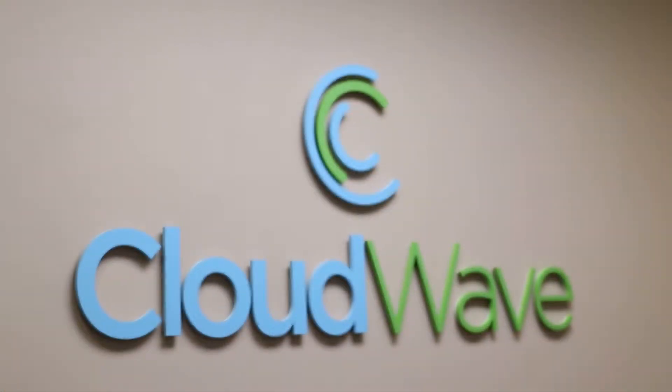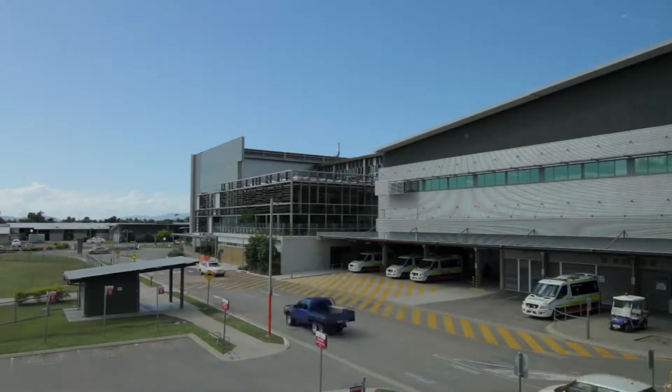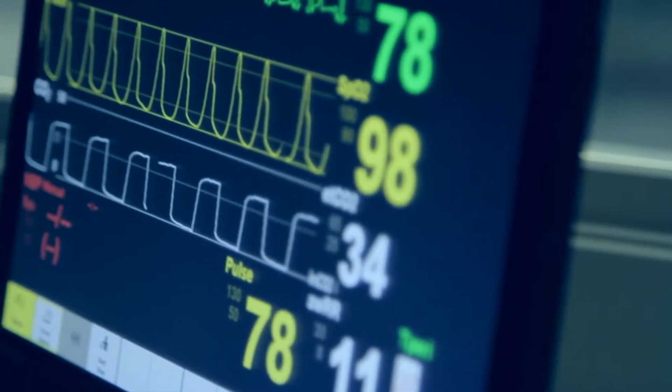Cloudwave operates out of three data centers in the United States. We do managed hosting, infrastructure as a service, on our own equipment, and we have over 150 hospital customers.